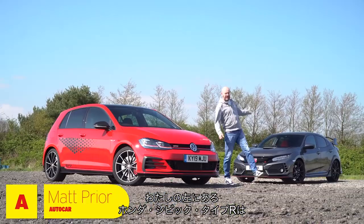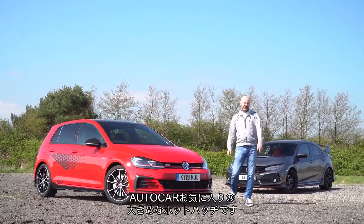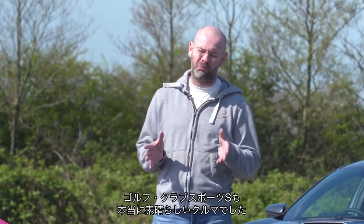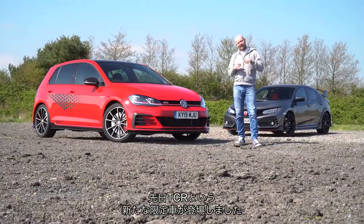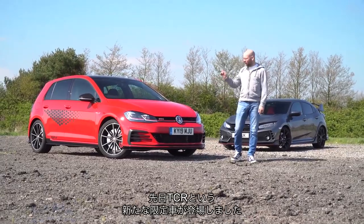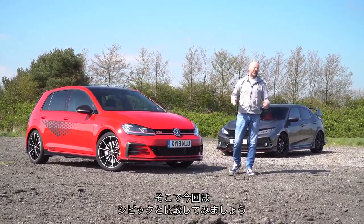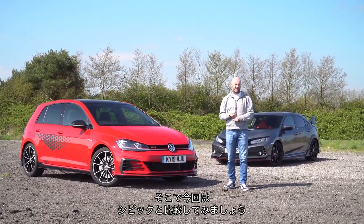The Honda Civic Type R, to my left, your right, has been Autocar's favourite big hot hatch of the moment. But there was a little while when Volkswagen released a Golf called the Club Sport S that we thought was absolutely fantastic. Well now there's a new limited edition Golf called the TCR, for touring car racing inspired. So let's have a go and see if it has what it takes to beat the Civic at its own game.